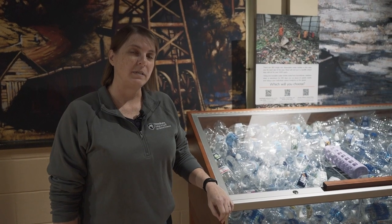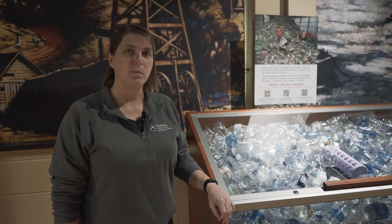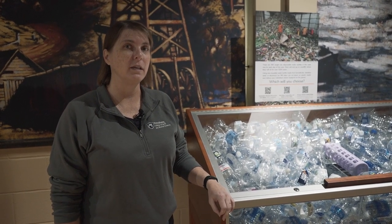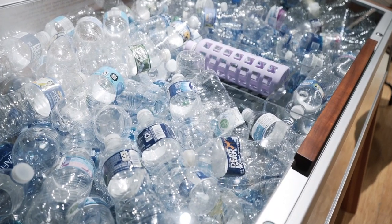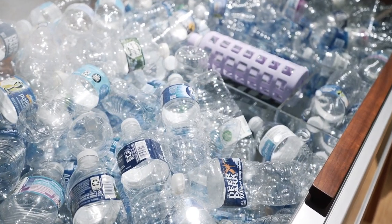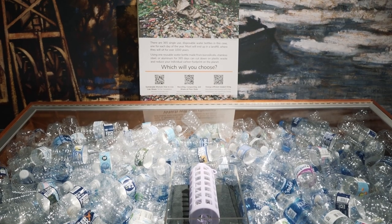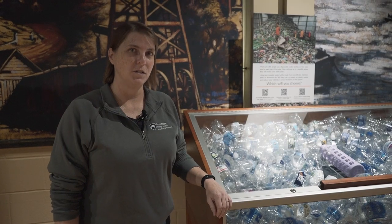The museum values working with students, so we have been working with the EMS sustainability group on campus — the newly formed student group specifically — to try to create exhibits that will inform the student body about what they can do in their everyday lives to be more sustainable. This exhibit is just the first step in a series of exhibits that we hope will help educate the students about what they can do.